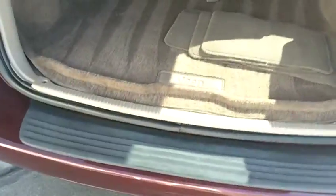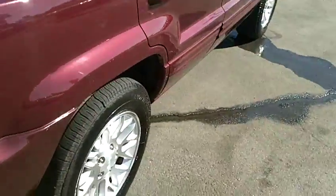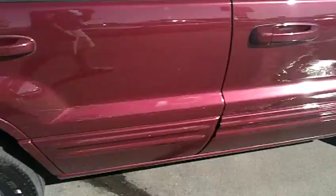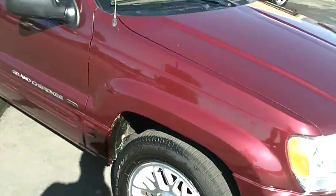There is a tow package installed. This is the V8 edition, and it's got Goodyear tires with excellent, very deep tread. All four tires are matching Goodyear Integrity tires in great condition.